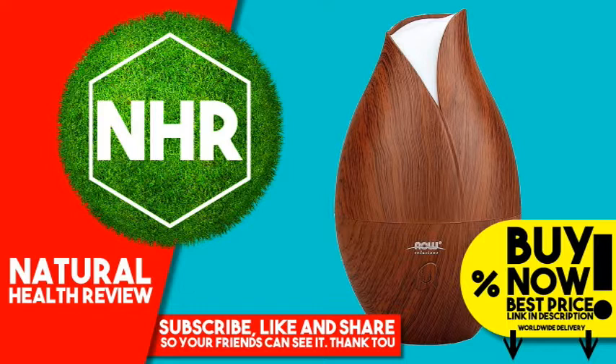Key product features: extremely quiet, easy to clean, just add tap water and essential oils, cool steam with no heat involved, no risk of burns. 2-in-1 mini air humidifier which can also be used for aromatherapy, runs up to 8 hours. Advanced ultrasonic atomization technology, stylish design with LED color changing night light, automatically shuts off. Great for home or office. 1 year warranty.